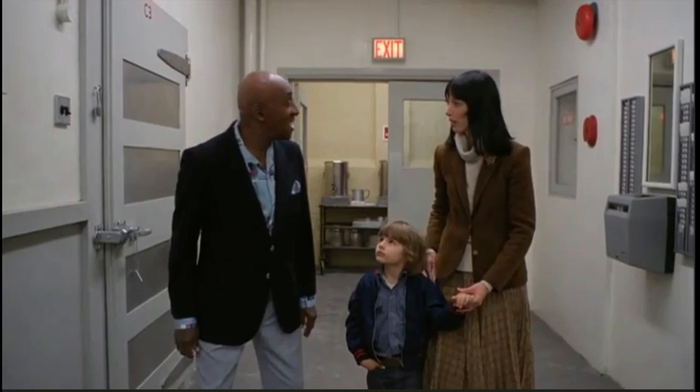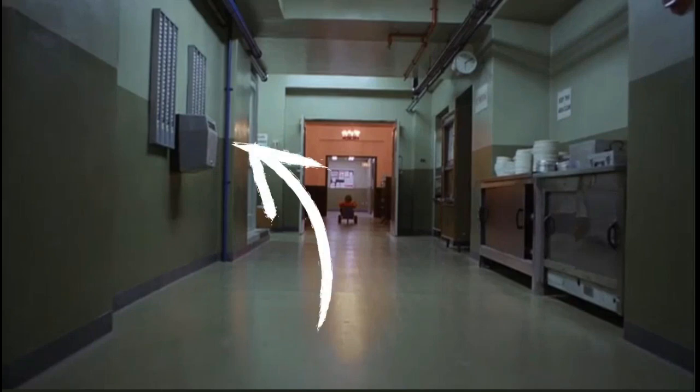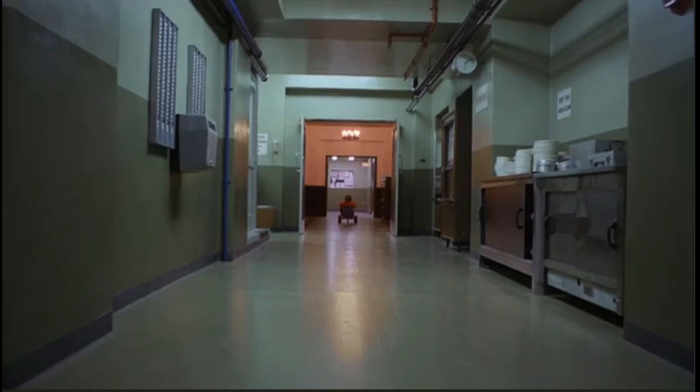After he closes the door of the freezer and is talking to Wendy and Danny, right over here at the far corner is the time card machine, also known as a punch card machine. This is the second location where the time card machine is in the Overlook Hotel — this is the hallway, and I believe it's very close to the kitchen area, though I need proof of that.